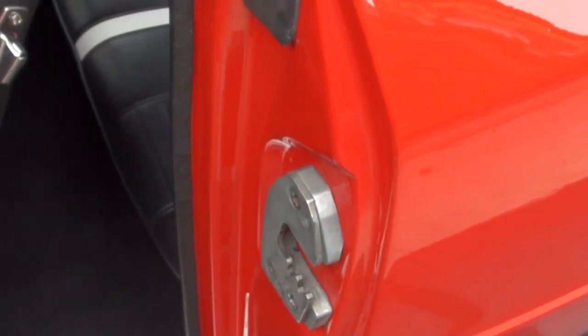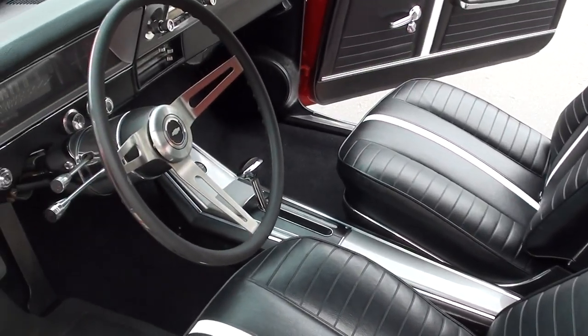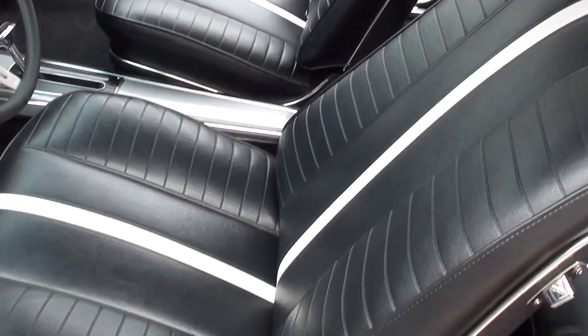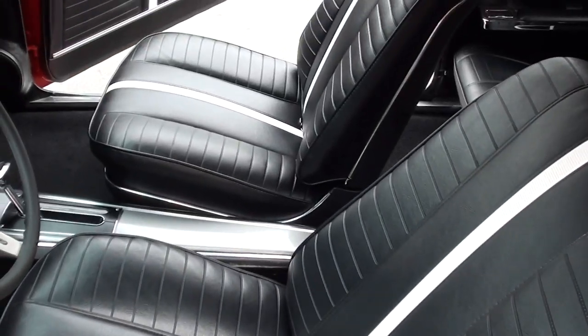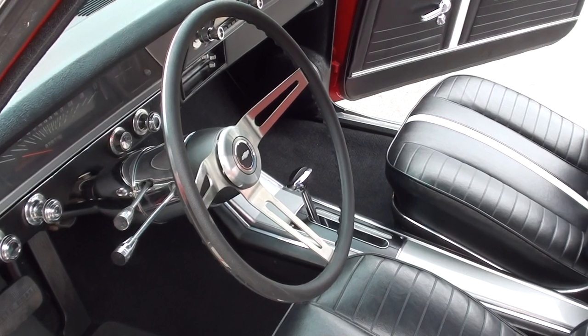I'm not trying to nitpick it to death, guys. We send 80% of these things across the internet — people just buy them through the video, and I want you to see what you're getting. You can see they've re-foamed all the seats — bucket seats, console — all deluxe interior. It's got a tilt column with a sports steering wheel.